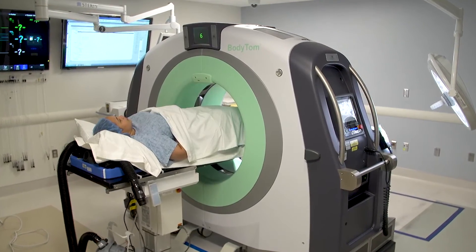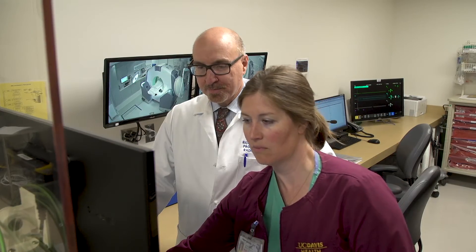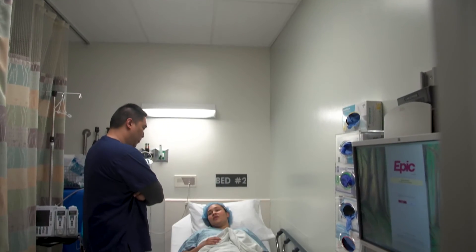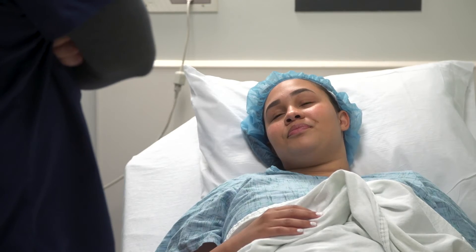Generally, brachytherapy treatments range from three to eight sessions over the course of one to two weeks. Your clinical team will be in communication to check in with you while you are inside the treatment room. After each treatment is completed, our nursing staff will assist you with your recovery.